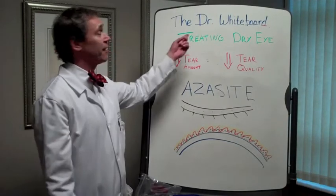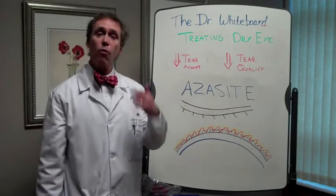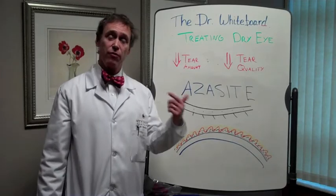Hey, it's Dr. White, and I'm back at the Dr. Whiteboard with one more thing to talk about with treating dry eye.